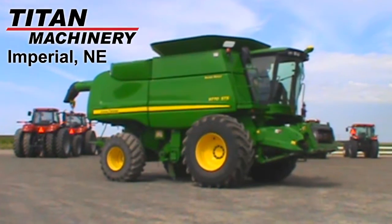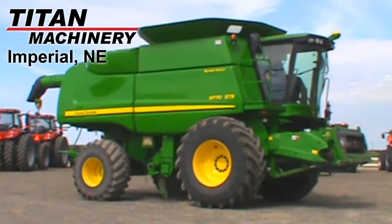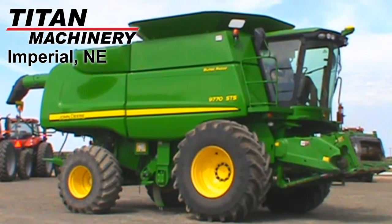Available at Titan Machinery of Imperial, we have this 2011 John Deere 9770 STS with 1,796 engine hours and 1,389 separator hours.